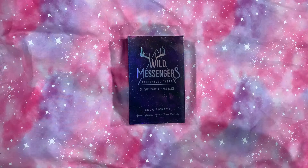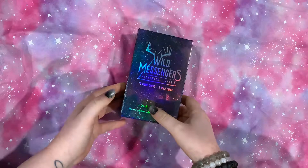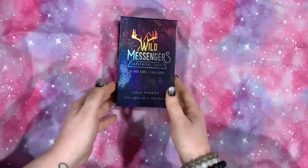Up next, I have for you another beautiful deck. I discovered this one on Instagram. This is the Wild Messenger's Alchemol Tarot. It has two wild cards, so in total there are 80 cards.